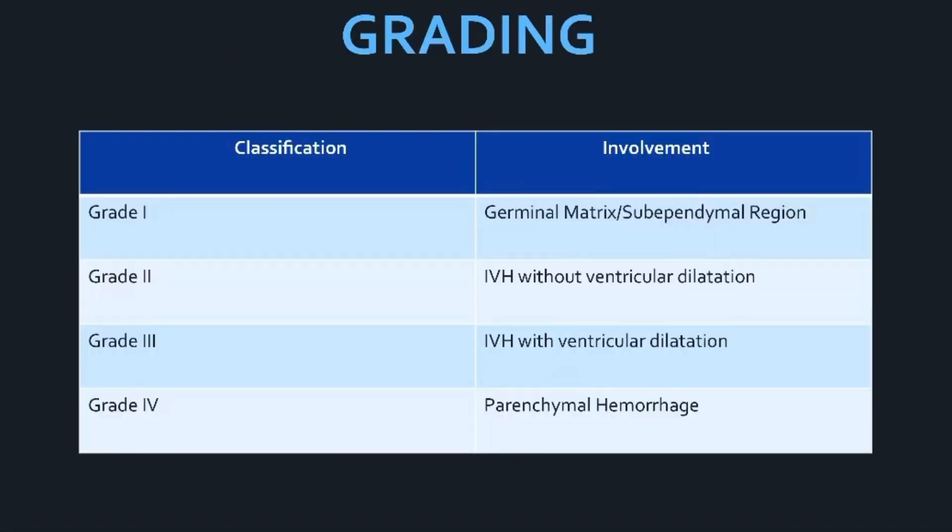The grading system has four grades. Grade one is the germinal matrix or sub-ependymal hemorrhage — the mildest form. If it does not progress to grade two, it usually resolves with no secondary neurological developmental disorders. Grade two is intraventricular hemorrhage without ventricular dilatation. Grade three is intraventricular hemorrhage with ventricular dilatation. And grade four is a brain bleed within the parenchyma — a hemorrhage within the actual brain tissue.